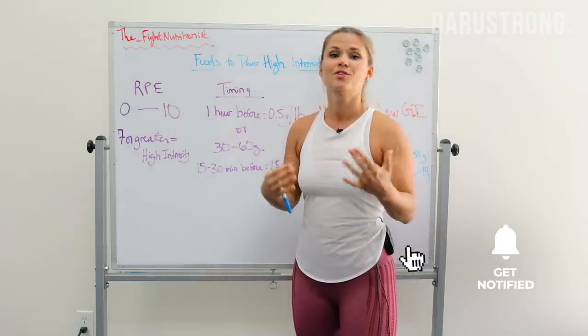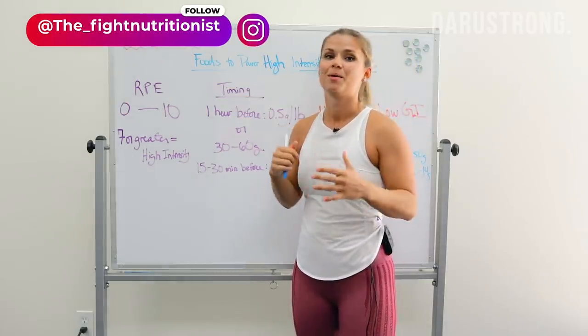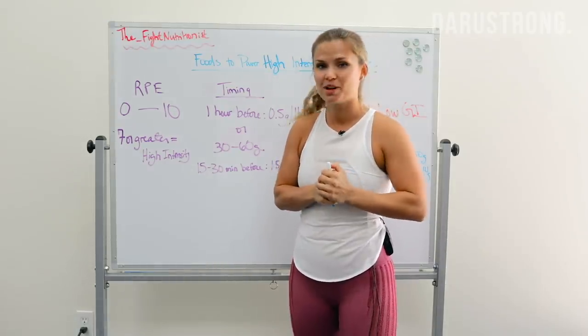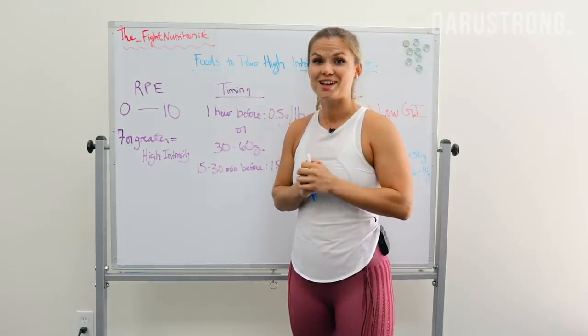That's pretty much it for today. If you like the video, make sure to like it and subscribe to the channel. If you have questions, follow me on Instagram at The Fight Nutritionist, visit my website at thefightnutritionist.com, or email me at thefightnutritionist@gmail.com. Like the channel, subscribe, and we'll see you guys next week.